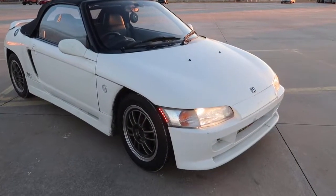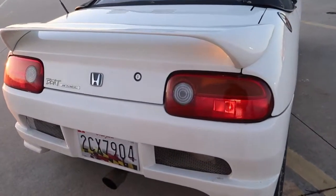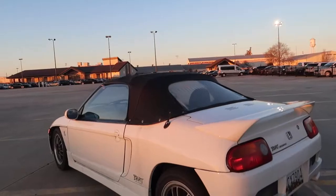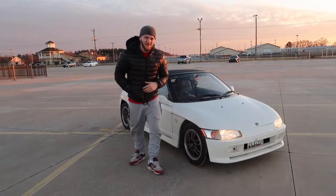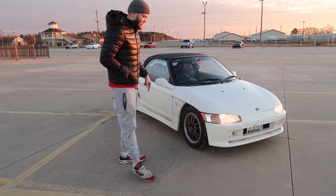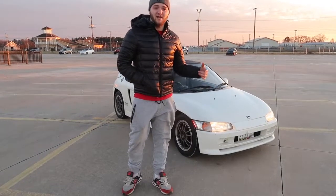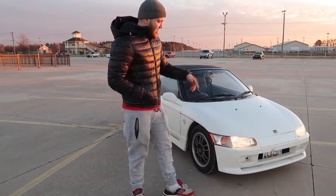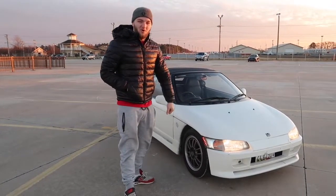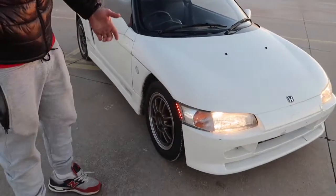All right guys, so we're in the Honda Beat and we're gonna do a little mini review on this. If there's wind noise, I'm sorry about it. Right now we have — I don't know what year it is — but this is Jimmy's sister's car, aka JW Speed Factory. It's a Honda Beat, as you can see this car is super small.